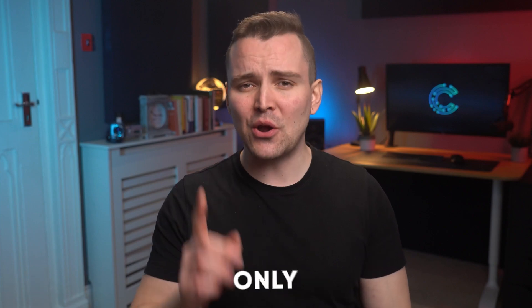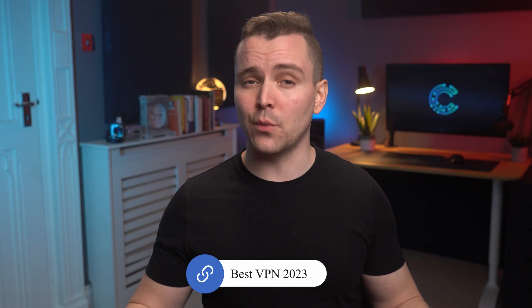Hello everyone and welcome back to another video. As you can already tell by the title, today we're going to take a look at not only any good VPN, but the best VPN that the tech world has to offer. Welcome to our annual roundup of the best VPNs for 2023.